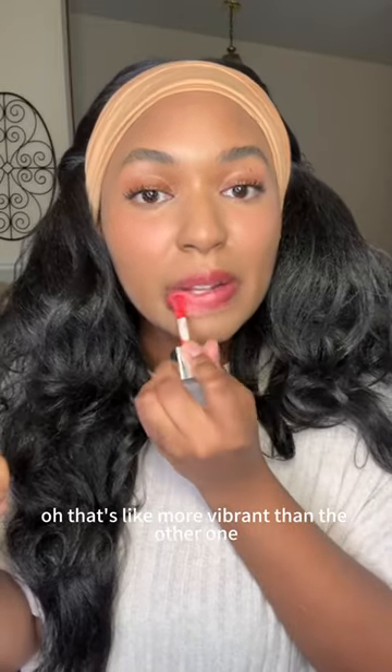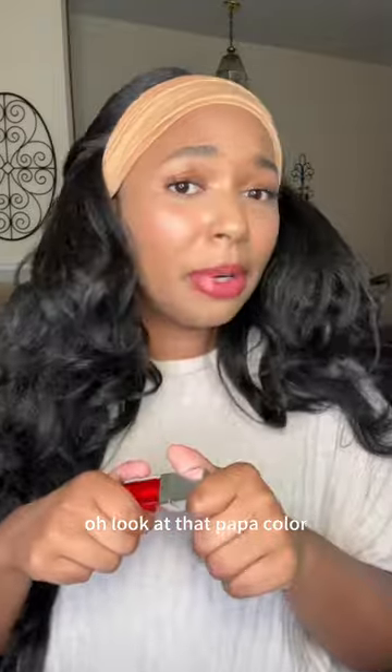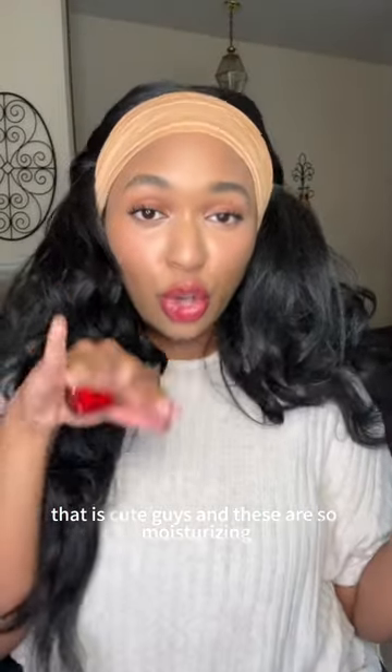Oh, that's like more vibrant than the other one! Look at that pop of color — that is cute! And these are so moisturizing.